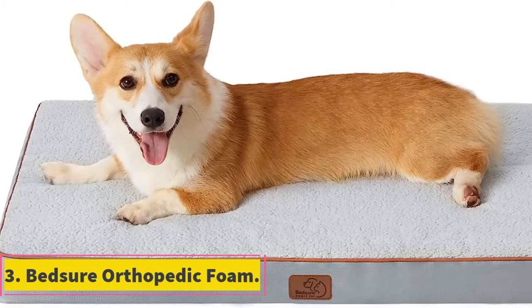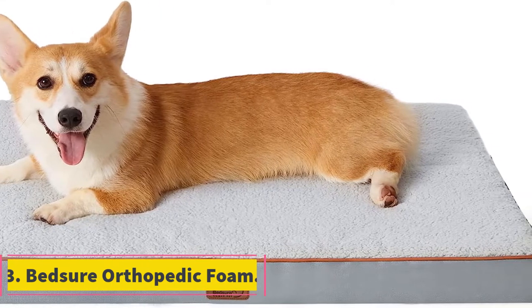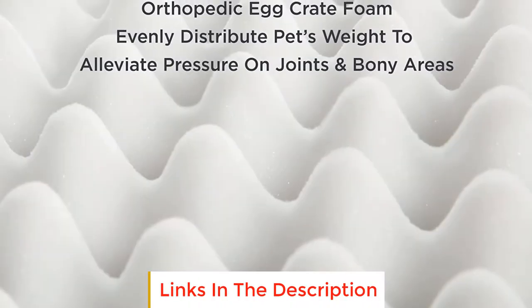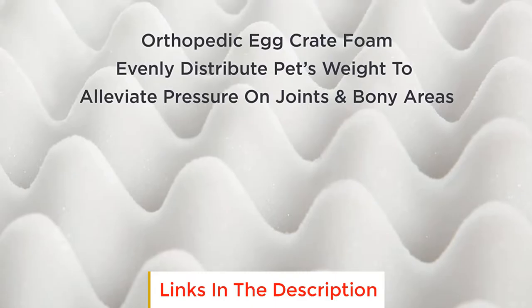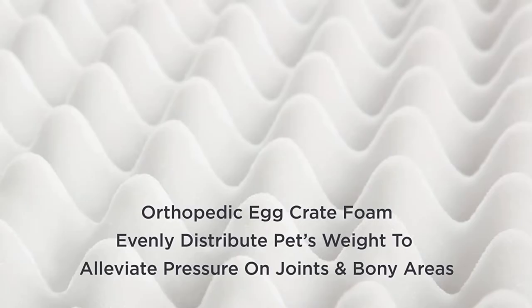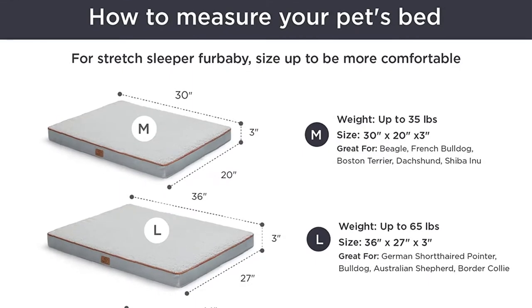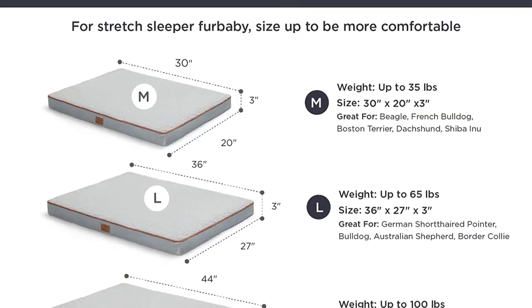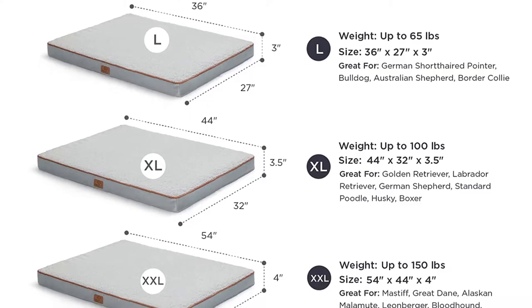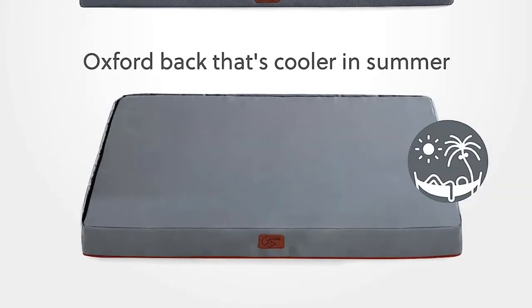Number 3: Bedsure Orthopedic Foam. The Bedsure Orthopedic Foam exceeded our expectations and quickly became our favorite egg crate foam bed. This rectangular-shaped mattress provides plenty of support, even for big dogs with bony elbows. Regardless of our test bed being a size or two smaller than recommended for 80-pound Ophelia, she returned to this bed again and again to take her afternoon snooze. The 3-inch thick foam base provided enough comfort on top of a hardwood floor to suit Ophelia's arthritic joints.